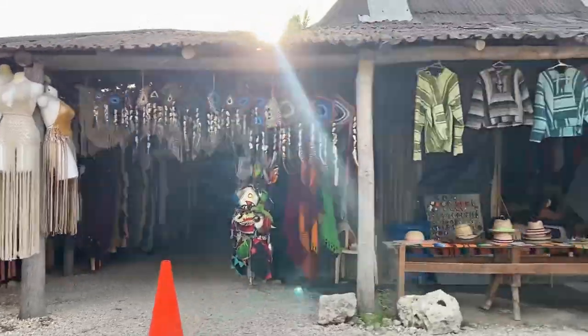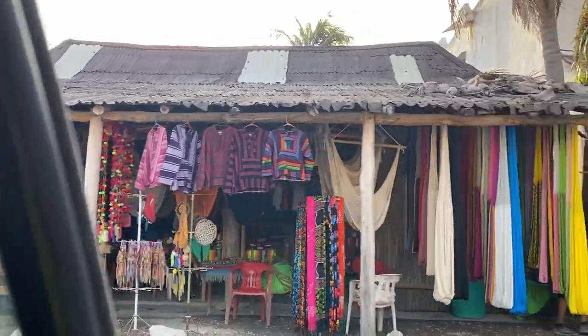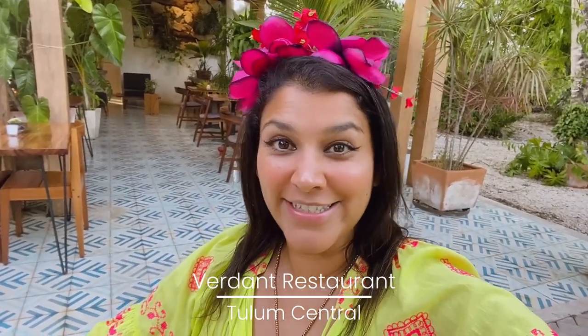We're going to a restaurant called Verdant. It's all about sustainable food — everything is locally produced and sourced, lots of foraging, that kind of thing. We've just arrived at Verdant, which is on the outskirts of Tulum. It's a fantastic new concept restaurant where everything is sustainable — all the fruit and vegetables they actually grow on site. The interior is fabulous and it's a tasting menu tonight, so I'm going to show you a few courses.